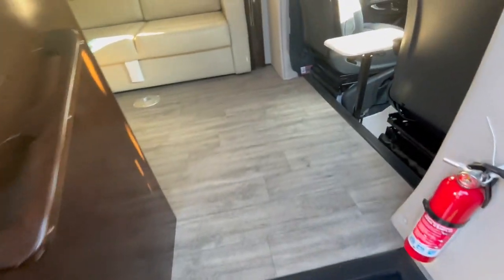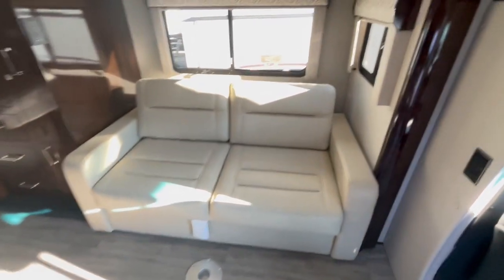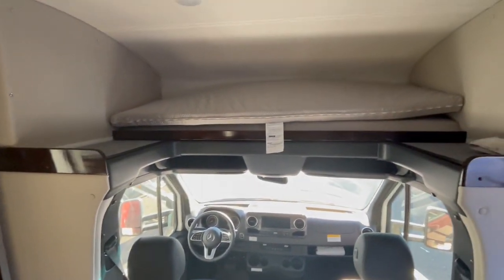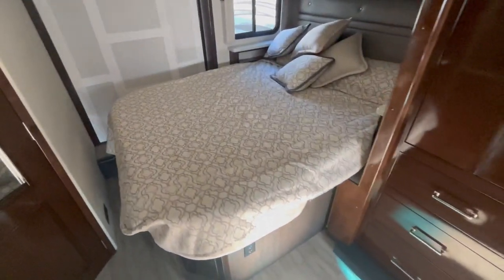Check this out inside. It has a security code. This has the Murphy bed setup — this pulls out. This is your couch, it goes into a bed. You have the above cabinet sleeping — again, a bed. And then back here you have your big queen bed.